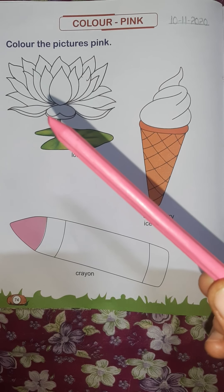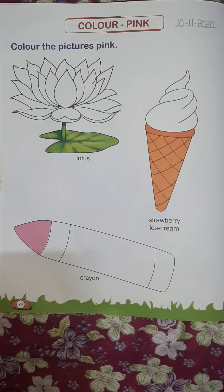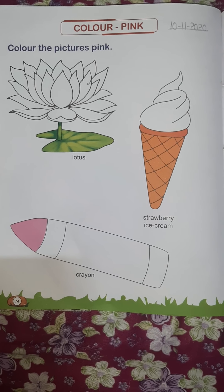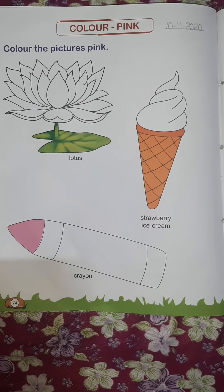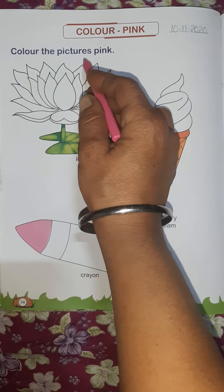Which color? Pink color. Page number 74 of your EBS book. Which topic? Color pink. Color the picture pink.